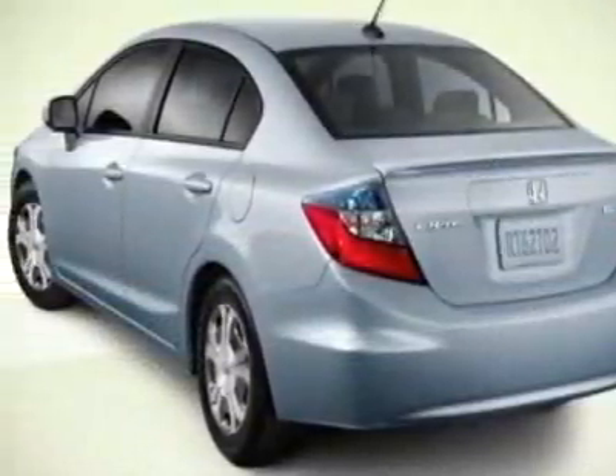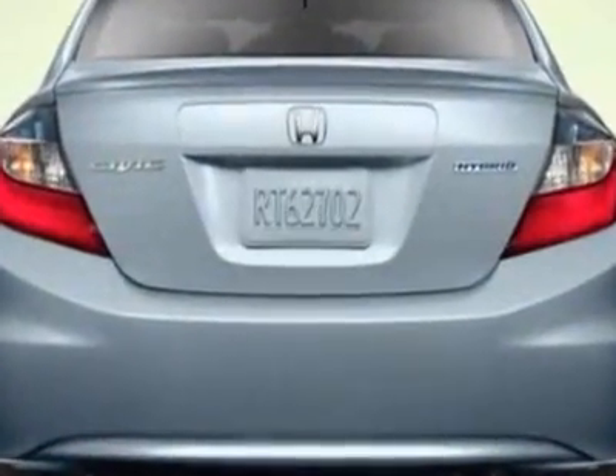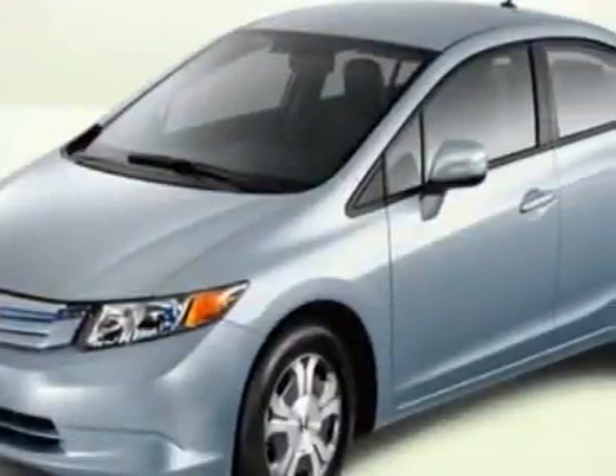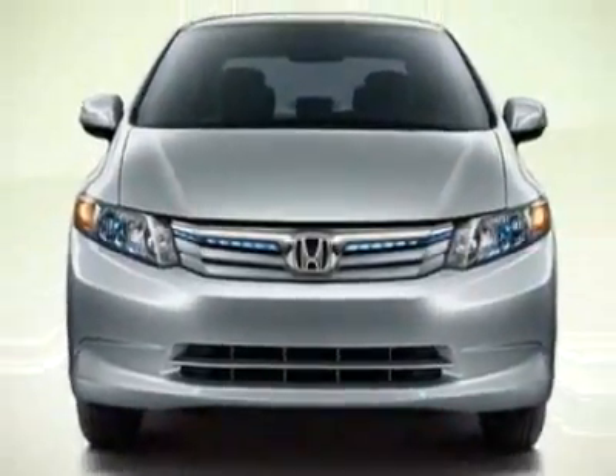This Civic boasts a 1.5 liter inline 4 engine and has an automatic transmission. Another great feature is that this vehicle is a hybrid. Call 888-832-0844 or email our friendly sales staff today to schedule a test drive.